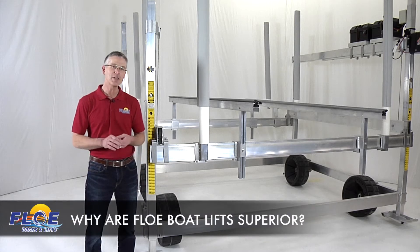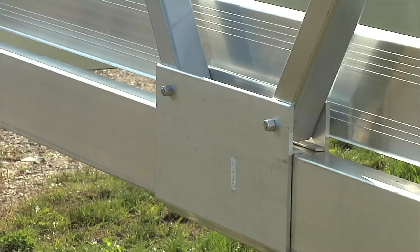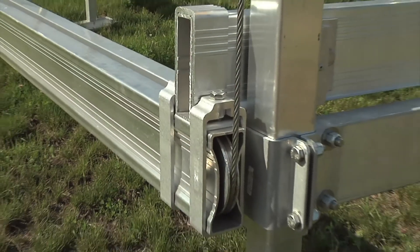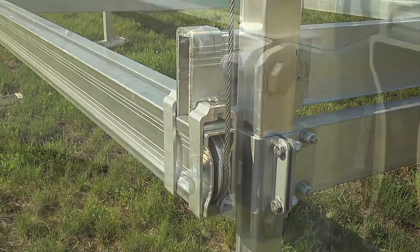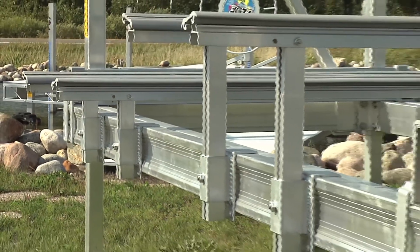FLOE bolt lifts are fully engineered and made entirely using custom aluminum extrusions. This means that every aluminum component is shaped and made specifically for its intended use. The bolt-together design eliminates structural welds that can fatigue and crack over time.